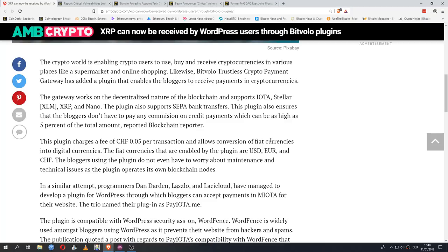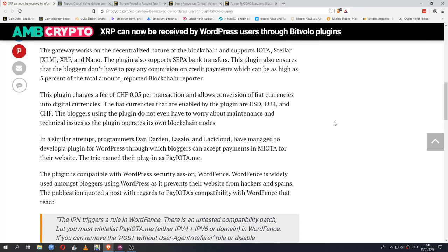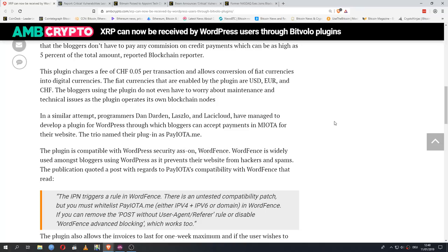The CryptoWorld plugin is enabling crypto users to buy, receive, and use cryptocurrencies in places like supermarkets and online shopping. Similarly, the Bitvolo Trustless Crypto Payment Gateway plugin enables bloggers to receive payments in cryptocurrencies. The gateway works on the decentralized nature of the blockchain and supports IOTA, Stellar, XRP, and Nano — which makes it a bit odd that the title only mentions XRP. The plugin also supports SEPA Bank Transfers and ensures bloggers don't have to pay commission on credit payments, which can be as high as 5%.